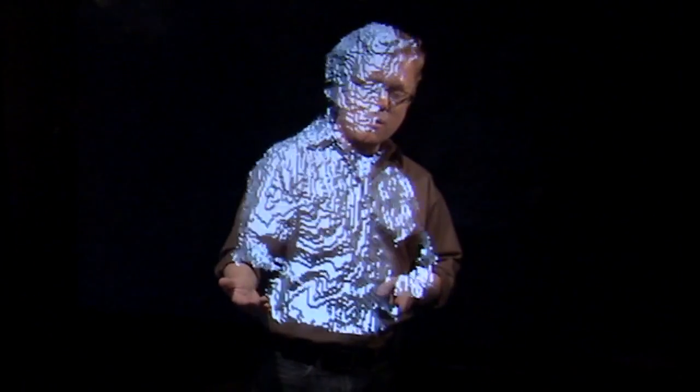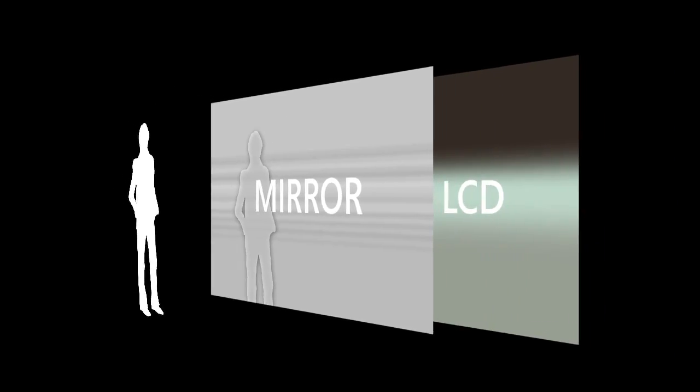I'm Andy Wilson, and I'd like to show you a research project we're calling Holoflector. Holoflector is an augmented reality mirror. What we're seeing here is a very large translucent mirror, and about three feet behind that is an LCD panel that's also very large.